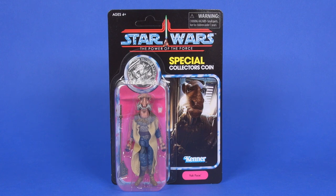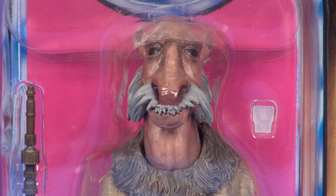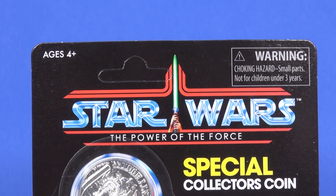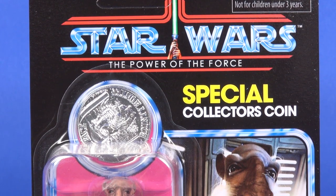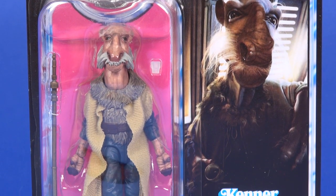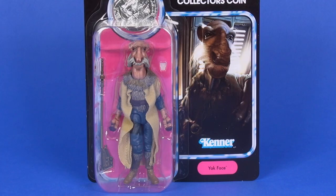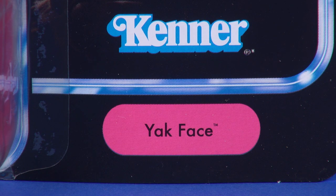Moving on to the additional figures included in the set. First, a brief mention for Yak Face — the figure is a straight reissue of the Vintage Collection Saelt-Marae, so same figure. What you're getting in addition, aside from the coin on the card, is the little drinking glass. The card itself is the Power of the Force coin card from the 80s and it just looks beautiful. You've got that silver coin sticking out just above the figure, with a nice image of Yak Face — same image as the Vintage Collection release. At the bottom, below the Kenner name, he's named 'Yak Face' as he was called in the 80s.